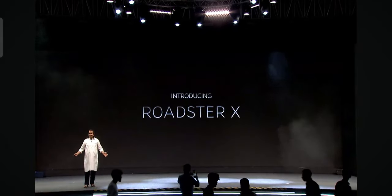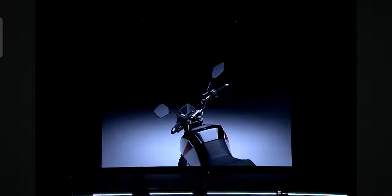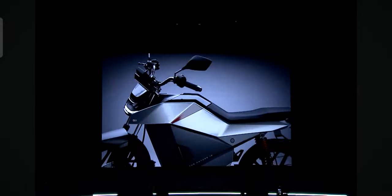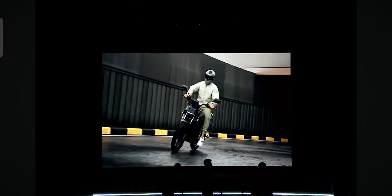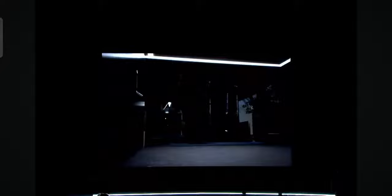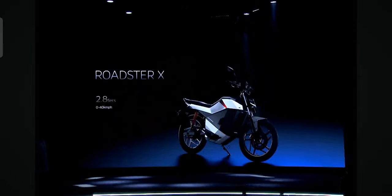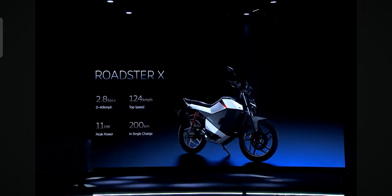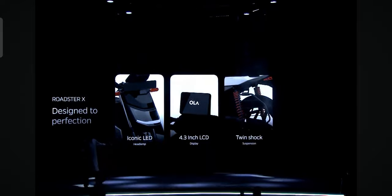Let's have the Roadster X. That's the Roadster X — great features for its class of performance: high top speed, 11 kilowatt of power, 200 kilometers of range in a single charge. Iconic LEDs, 4.3 inch LCD — and that's the Roadster X.